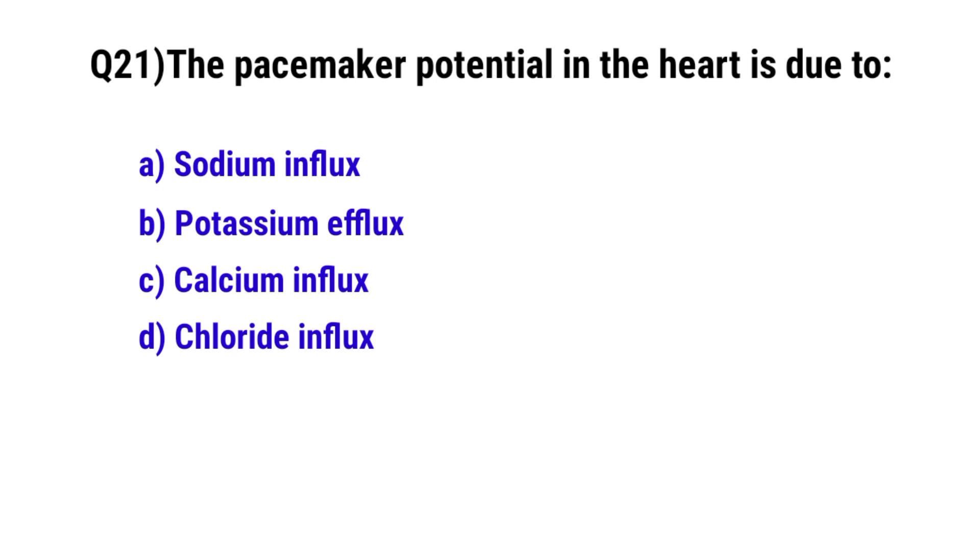Question No. 21: The pacemaker potential in the heart is due to? The correct option is A: Sodium influx.